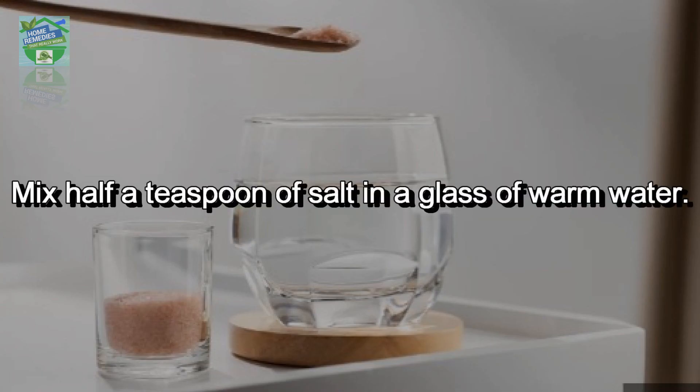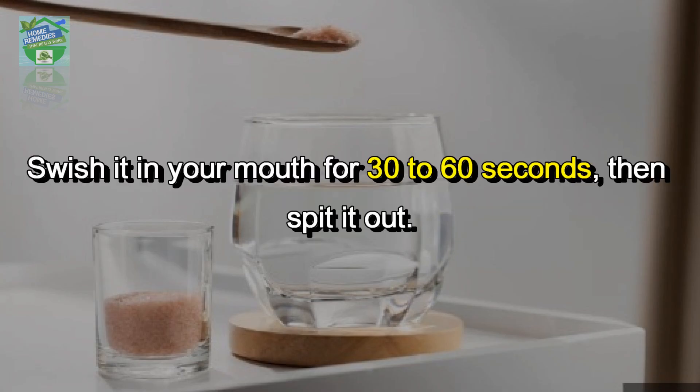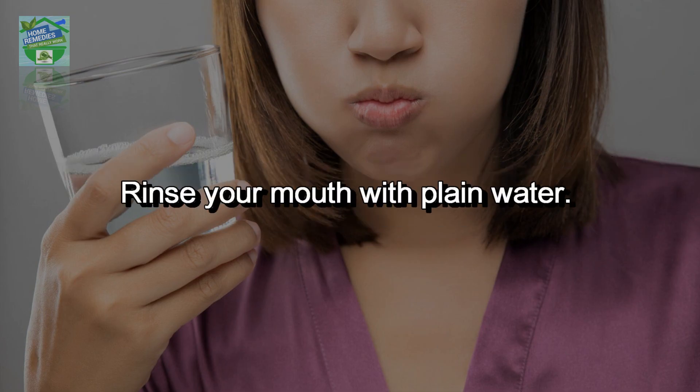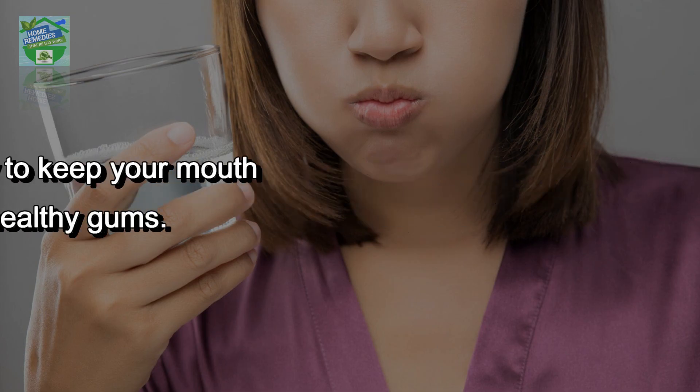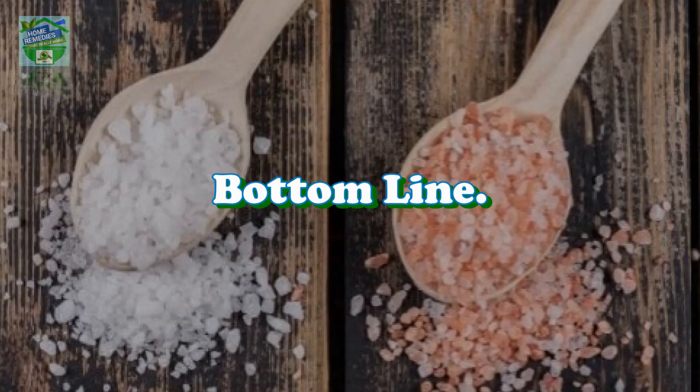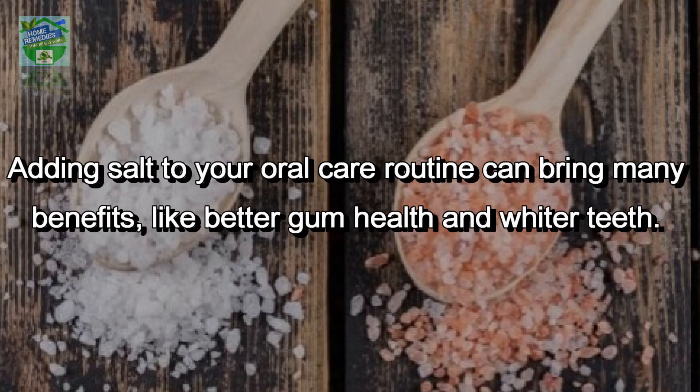Salt water rinse: mix half a teaspoon of salt in a glass of warm water, swish it in your mouth for 30 to 60 seconds, then spit it out. Rinse your mouth with plain water. Do this once or twice a day to keep your mouth clean and support healthy gums.